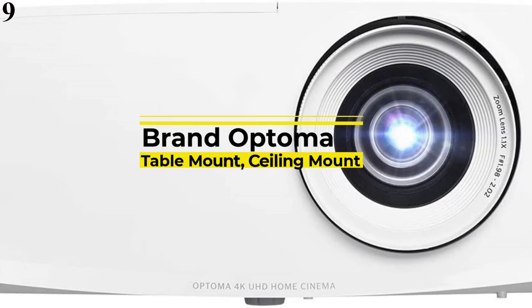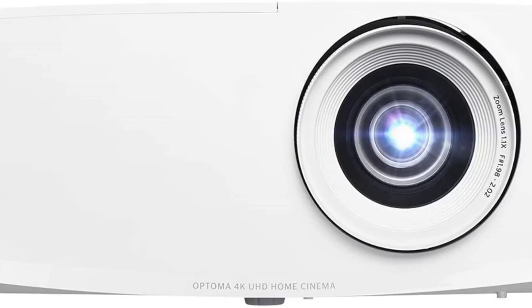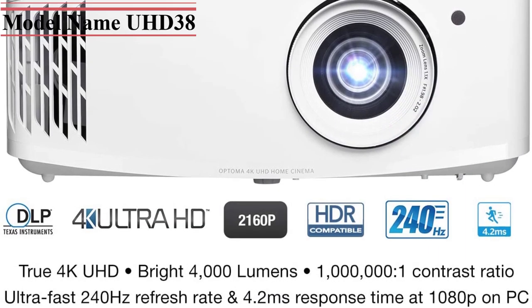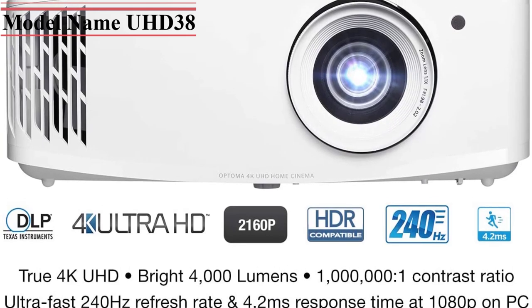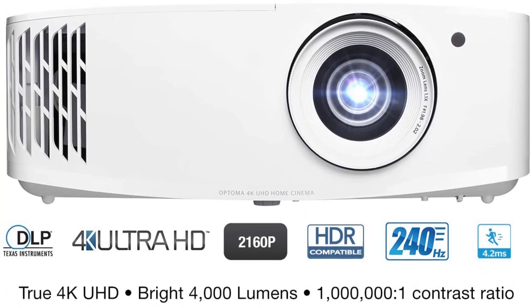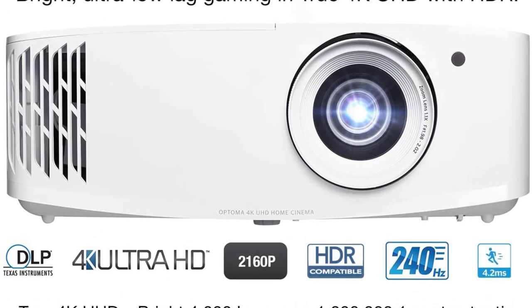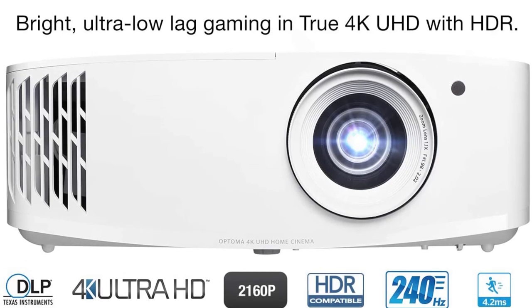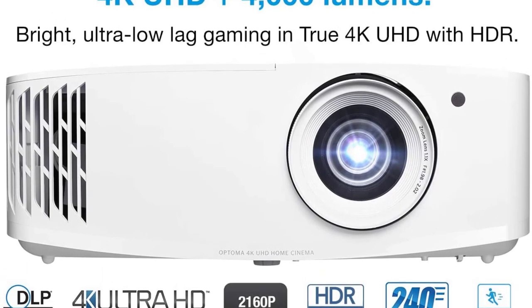If you're looking for a home theater projector that delivers a visual experience as great as any professional cinema, look no further than the Optoma UHD 38 Bright. The superb display of this product features 8.3 million pixels and 4K Ultra HD resolution. This model is also compatible with HDR and HLG, helping images achieve much higher brightness while blacks still retain the required depth.